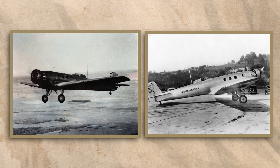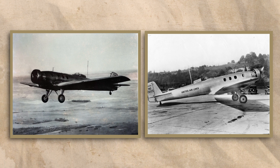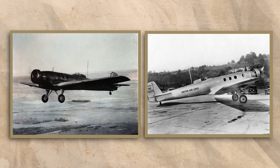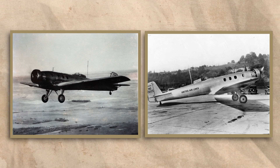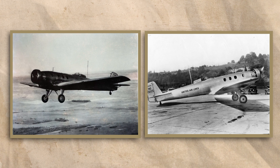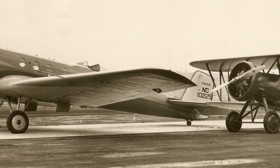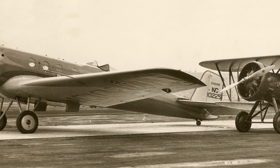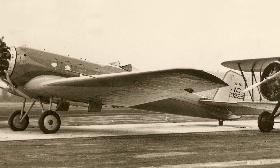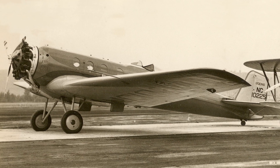Eventually, both Monomails found themselves in air service once again, flying various transcontinental air routes, but this service was over after just a few short years. Not only did the Monomail still present a challenge during take-off and landing, something that was distinctly exacerbated by the lengthening of the fuselage, which put even more of the aircraft in front of the cockpit, but it was also being made rapidly obsolete. Variable pitch propellers were becoming available, which would have helped its performance, but these were going to be installed on newer multi-engine transports instead, and the Monomail's time was at an end. They were retired in 1933, after just two years of service.